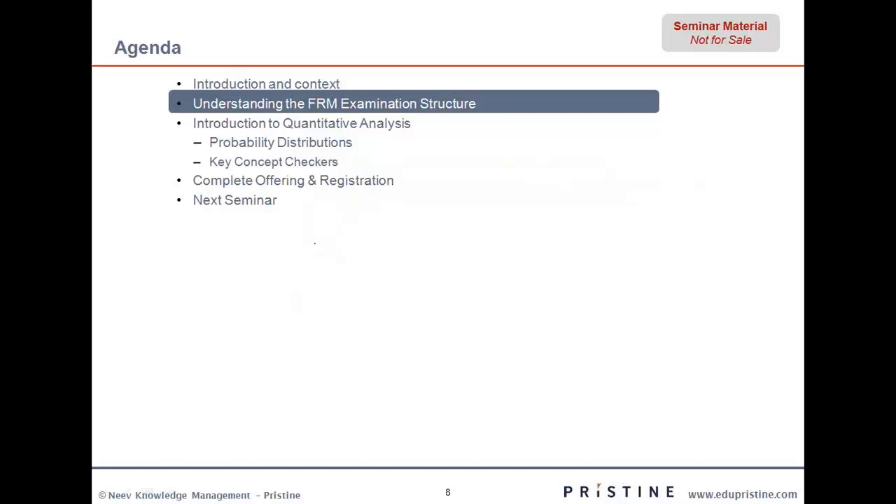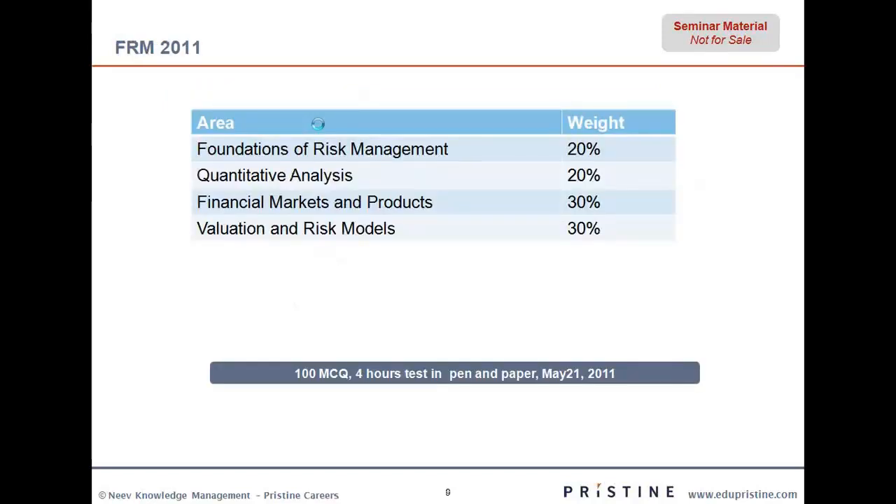Coming to the FRM examination structure, I'm quite sure a lot of you would already know about this, but we'll just do a quick recap. Looking at the current breakup: we have foundations of risk management at 20 percent, quants at 20 percent, financial markets and products at 30 percent, and valuation risk model at 30 percent.